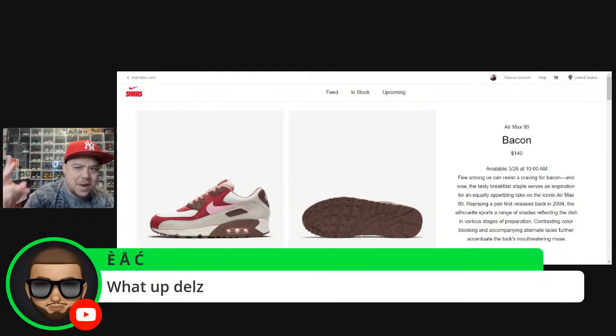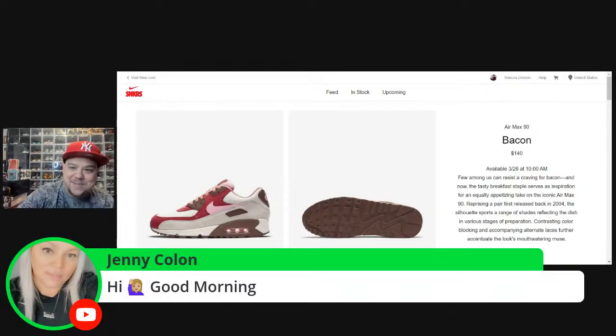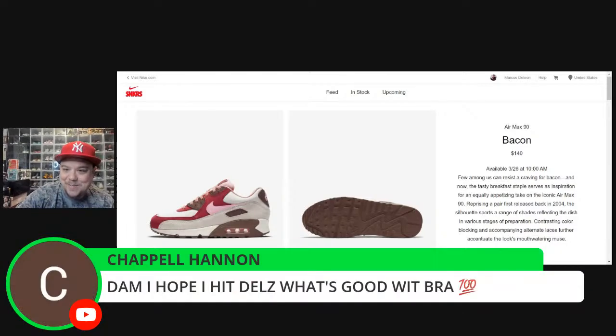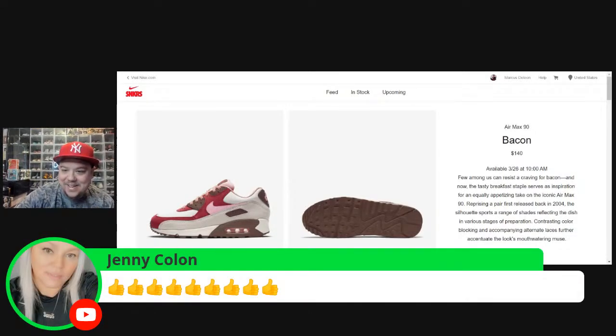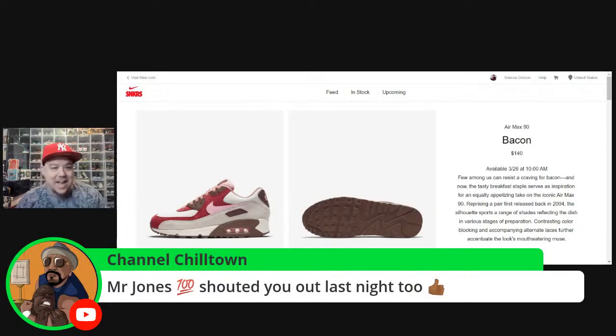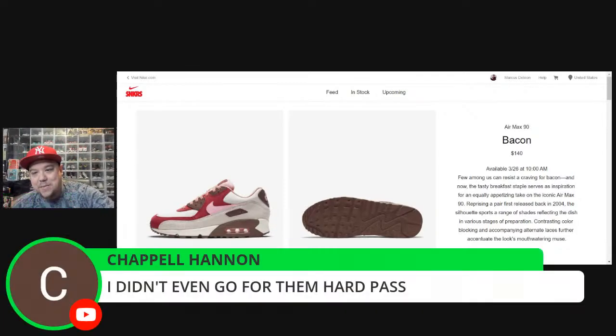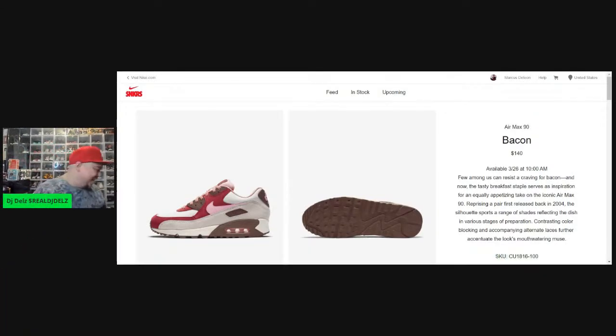I got into one raffle — I tried on both, so far one is an L, and that's the one I actually got my size on. Good morning to everyone. Good luck to everyone going for the Bacons. I need that size nine. Mr. Jones — that's what's up, man, that's love. It's Air Max Day, and let me show you a pair of Air Maxes.